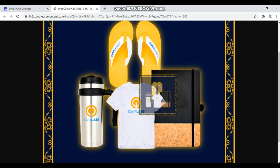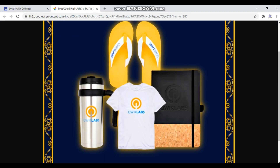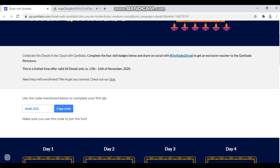The swags include a t-shirt, skipper, slipper, and diary. Now some of you may have questions: if you have completed all these quests before, I'm sorry to say you are not eligible. However, if you have completed one or three of these, then you are eligible.